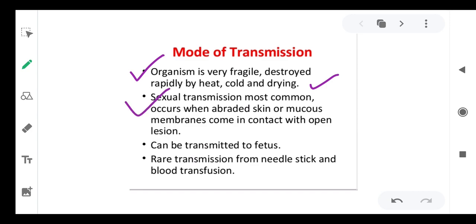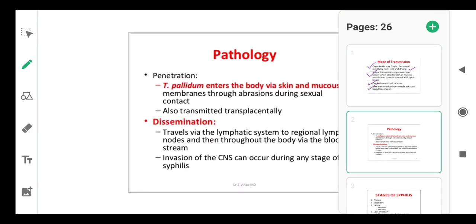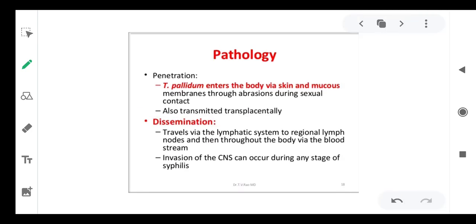Sexual transmission is most common and occurs when abraded skin or mucous membrane comes in contact with an open lesion. Vertical transmission to the fetus is possible. Rare transmission has also been reported from contaminated needles, needle sticks, and blood transfusion.